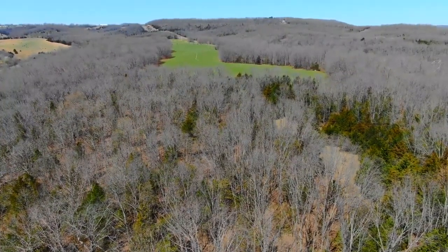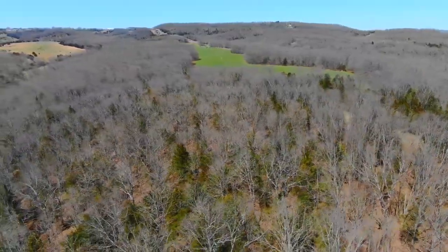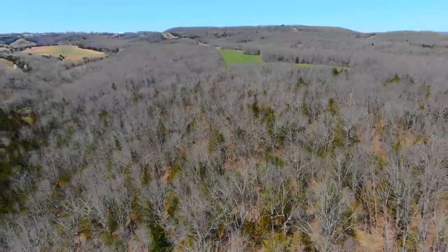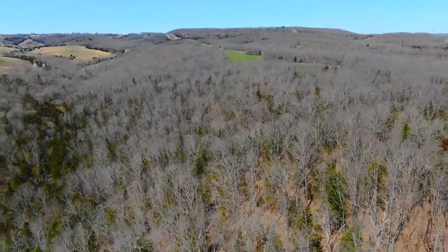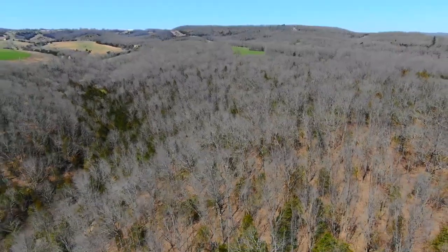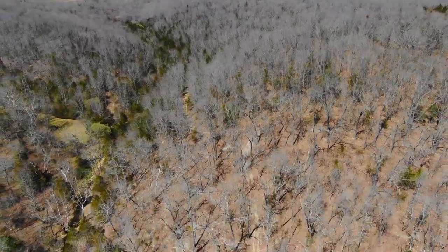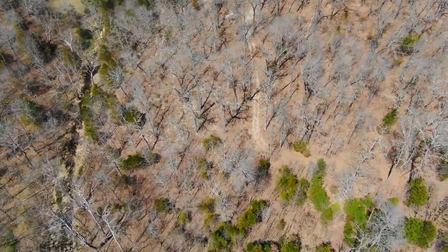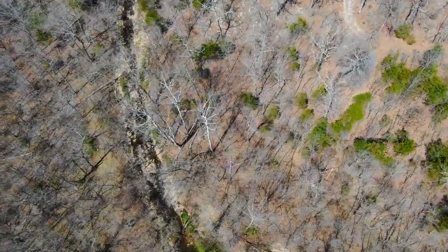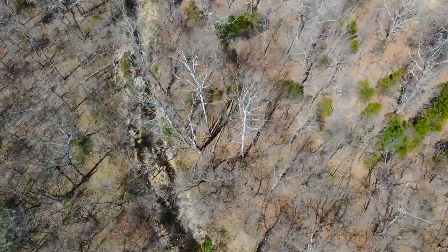Now we're on the northeast part of the property looking northerly. That pasture you see is a neighboring property — not part of this tract. Drifting southerly, it's extremely private out here. You have access with the easement roads and also quite a few trails on this property that aren't part of the easement road system. We explored just a small portion of the property when we were out here.